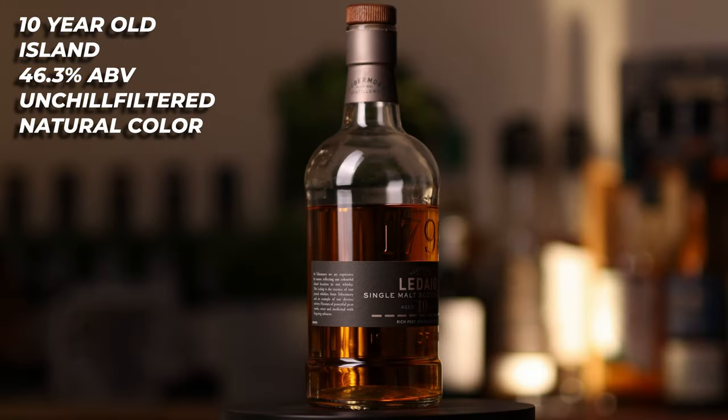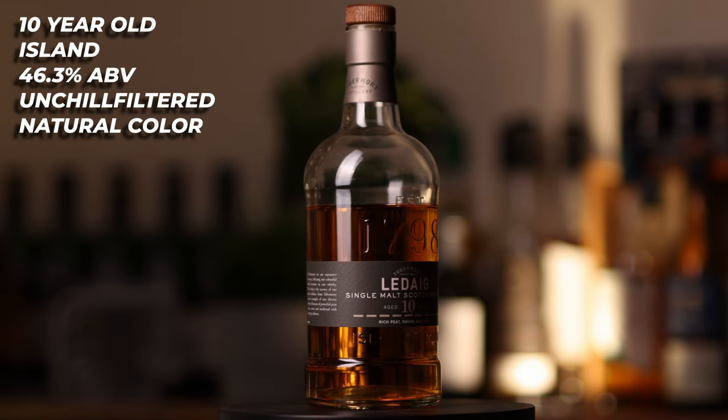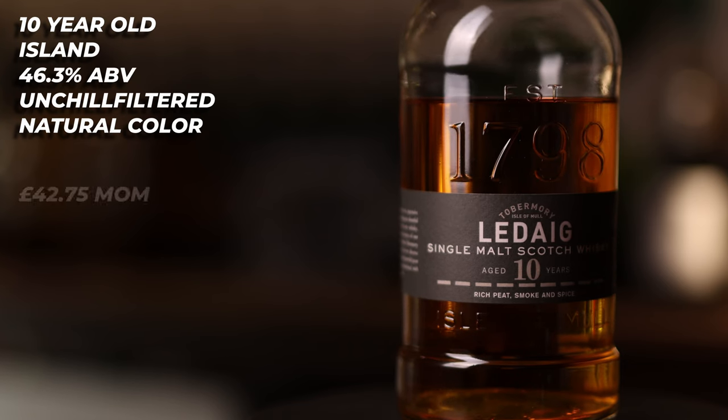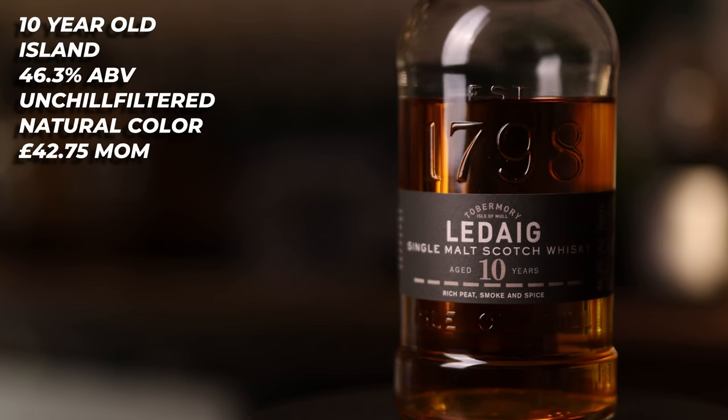Next up, we have the Ledaig 10 year old. This is of course an island whisky distilled and bottled by the Tobermory distillery. This 46.3% whisky is unchill filtered, it is natural colour, and while I could not find any cask information on it, you can pick this up from Master of Malt for £42.75. The nose on this is like a really coastal, earthy peat — it's got an almost oily fish thing going on, and just hints of those medicinal notes start to pop through.